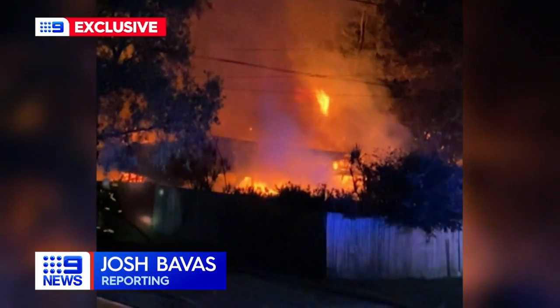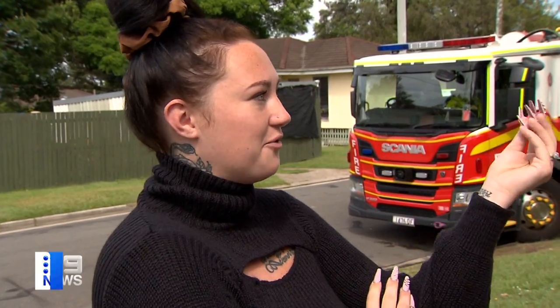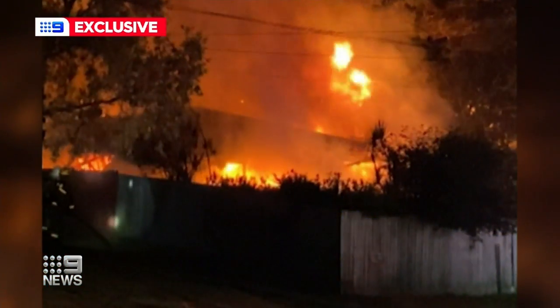This footage captured by a neighbour shows the moment the walls give way. I've seen it from the little spark and then the whole house was on fire, and then it just all crumbled within minutes. A heat so intense the two-storey home simply pancakes under the pressure.